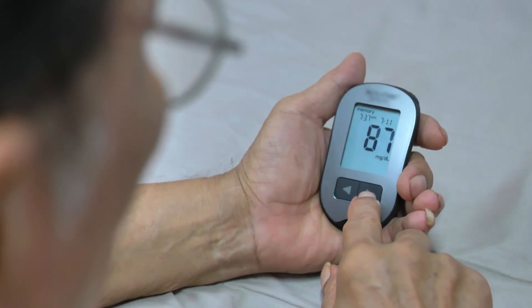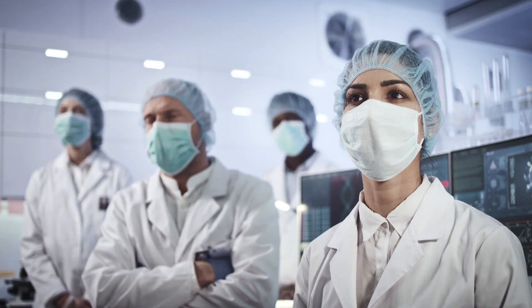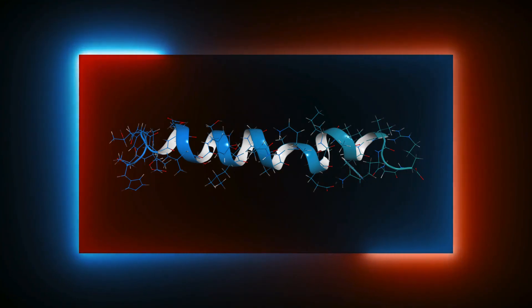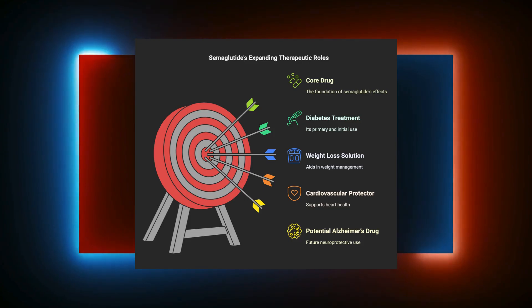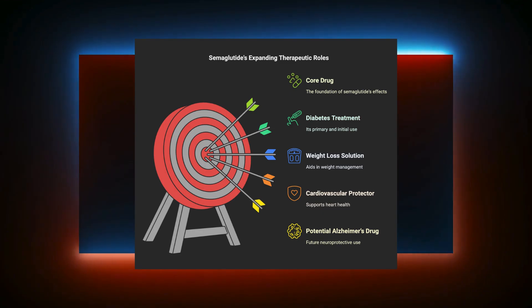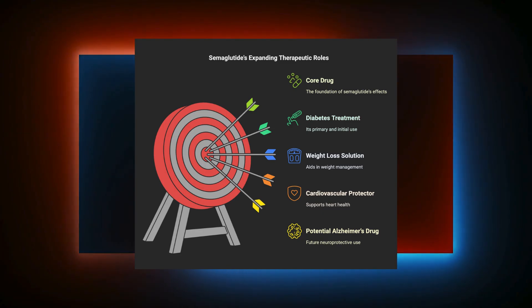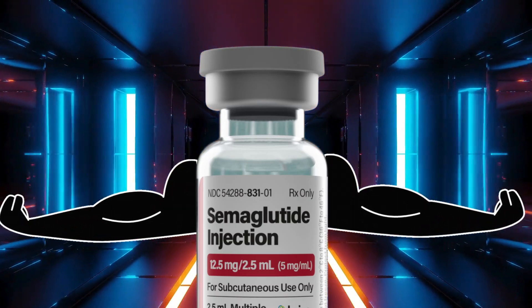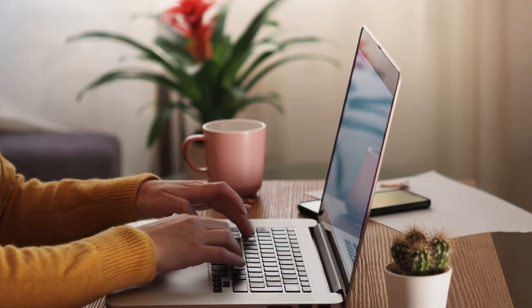Is this the future of medicine? When I started reading these trials, I thought I was just looking at a diabetes and weight loss drug, but semaglutide is turning out to be one of the most important medical breakthroughs of our time. It started as a simple GLP-1 analog, but now it's a diabetes treatment, a weight loss solution, a cardiovascular protector, and maybe even a future Alzheimer's drug. So if you're wondering why semaglutide is such a big deal, this is why. Is it overhyped, or is it the future of medicine? Drop a comment below and let me know.